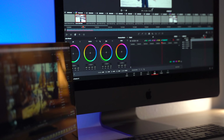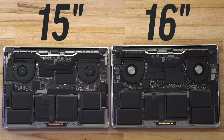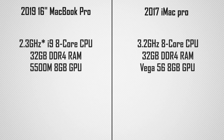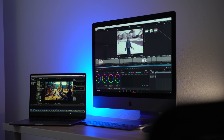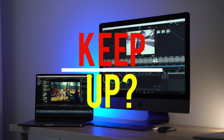Hey guys it's Max. I'm gonna be doing this video a little bit different from the other ones that I have done. Since we have the new 16-inch MacBook Pros that have better cooling, they have the ability to have more RAM, and now we have graphics cards that are more powerful with less heat, more capabilities. It's a newer generation 7nm and they have 8 gigs of video memory. A lot of you guys are asking how it compares to the iMac Pro and if you can replace your iMac Pro with a MacBook Pro.